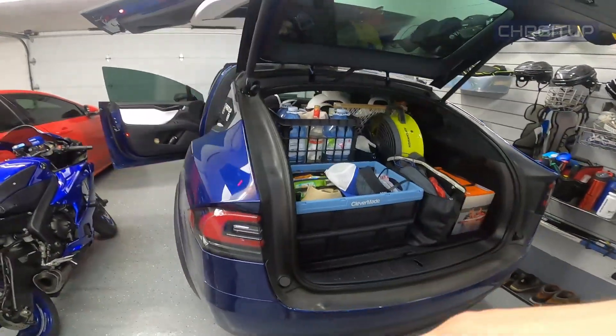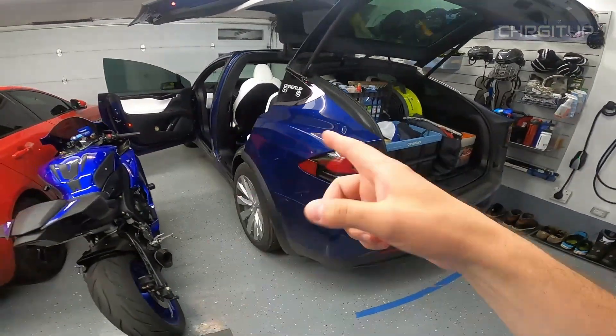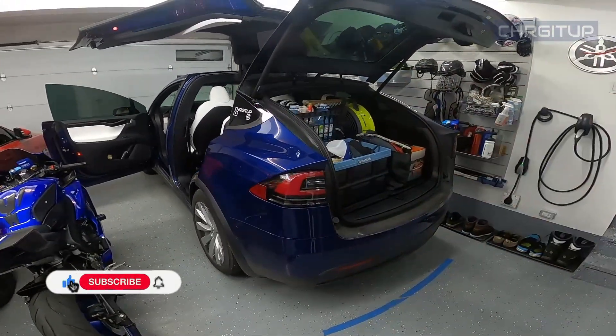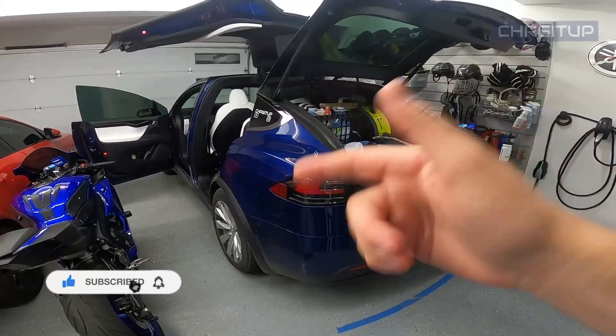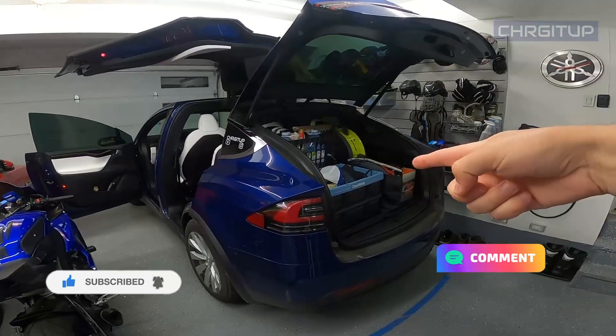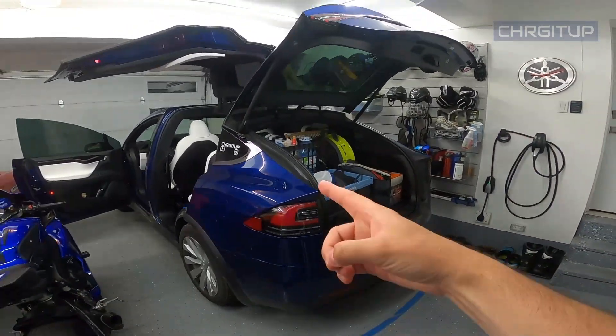Thanks for watching, guys. Hope you enjoyed the video. If you did, hit that like button, hit that subscribe button, and hit that notification bell for future videos with the Model X. Road trip done, we're at home. Until the next one, guys.